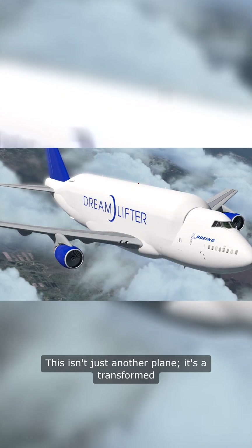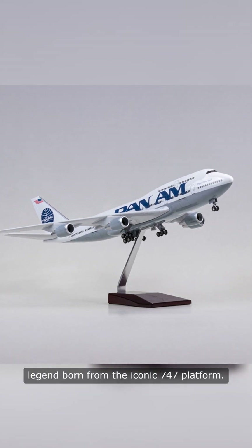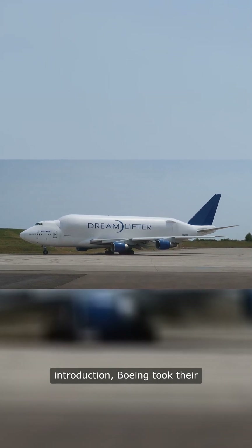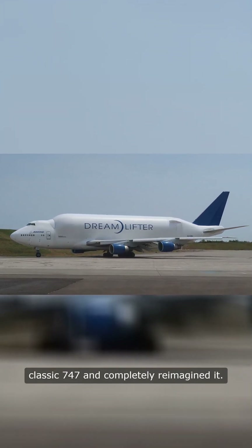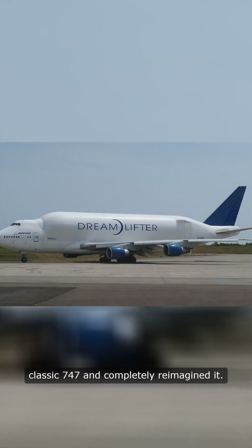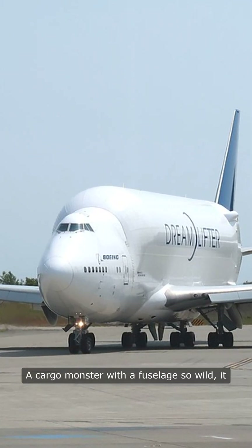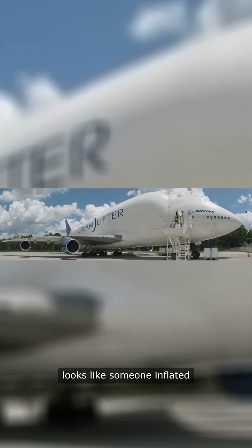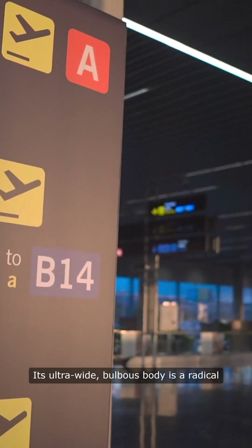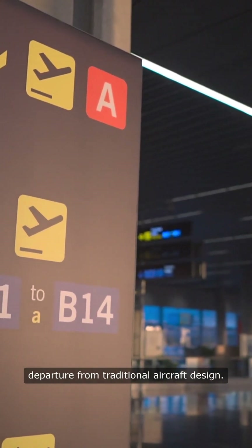This isn't just another plane — it's a transformed legend born from the iconic 747 platform. After the Dreamlifter's groundbreaking introduction, Boeing took their classic 747 and completely reimagined it. The result? A cargo monster with a fuselage so wild, it looks like someone inflated a 747 like a massive balloon. Its ultra-wide, bulbous body is a radical departure from traditional aircraft design.